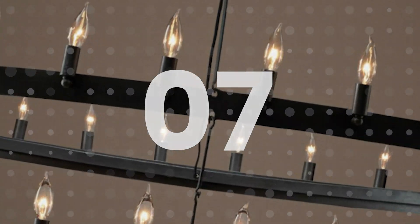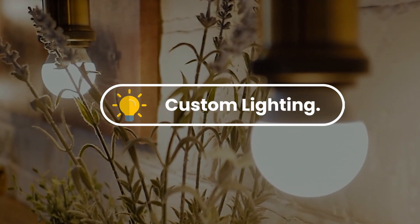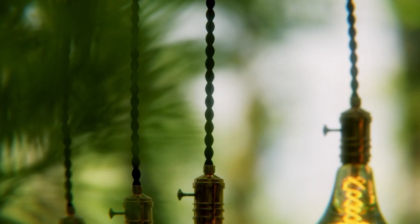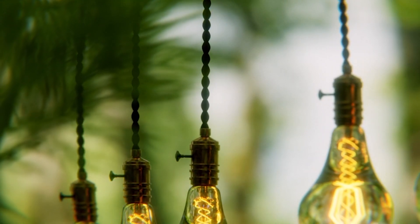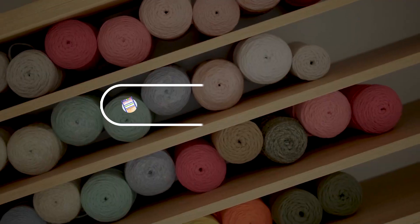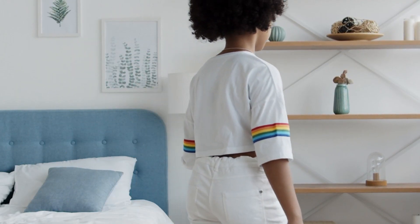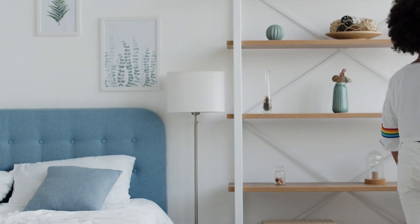Number seven: custom lighting. Weld custom lighting fixtures for indoor and outdoor use. Offer a range of designs and materials to suit different tastes and styles. Number eight: custom racks and shelves. Weld custom racks and shelves for businesses and households — you can offer a variety of designs and materials for them to choose from.